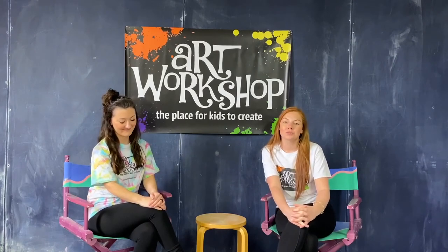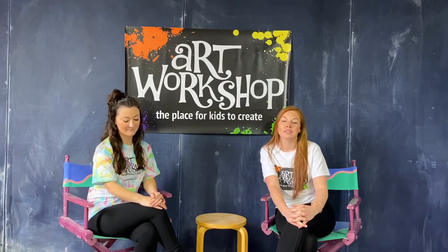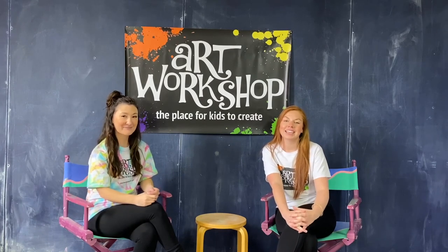Please be patient with us through this process — we're new to it too. We hope you enjoy all the art supplies we've given you and the projects we've planned for you. Feel free to experiment with the supplies and try anything you want throughout the week. We can't wait to see what you create!